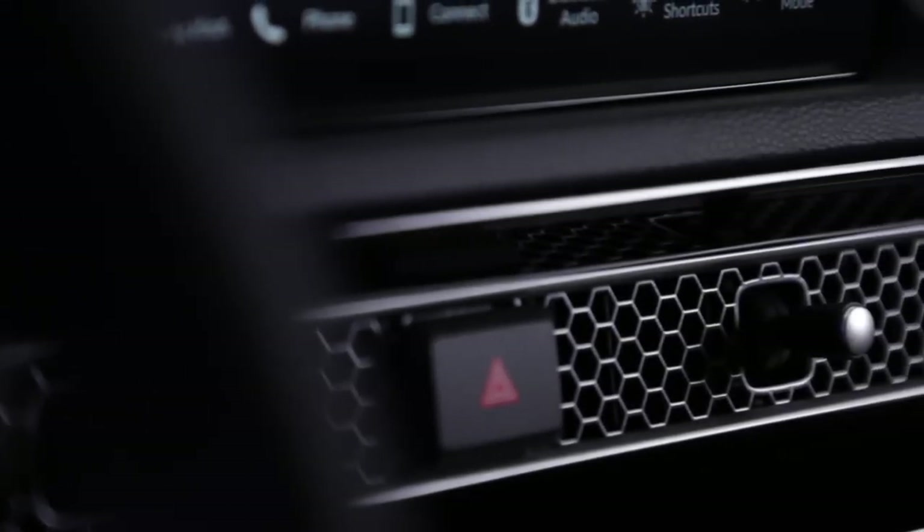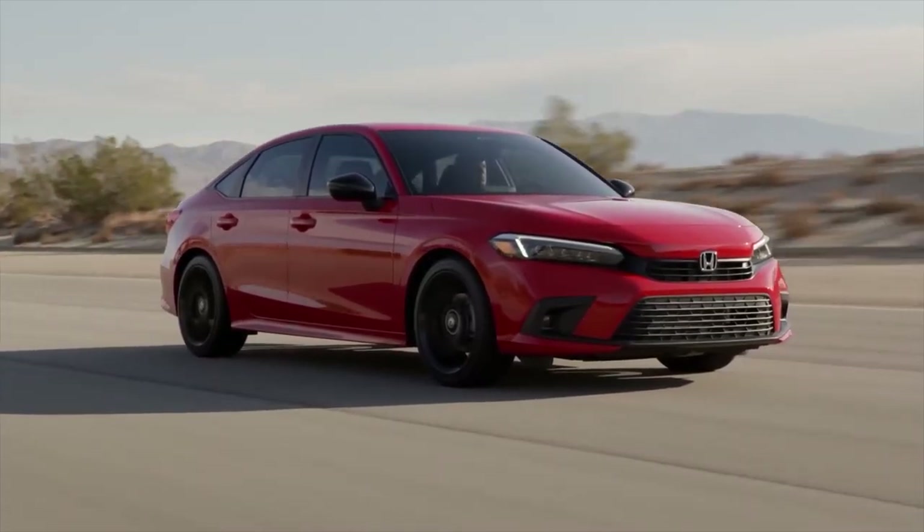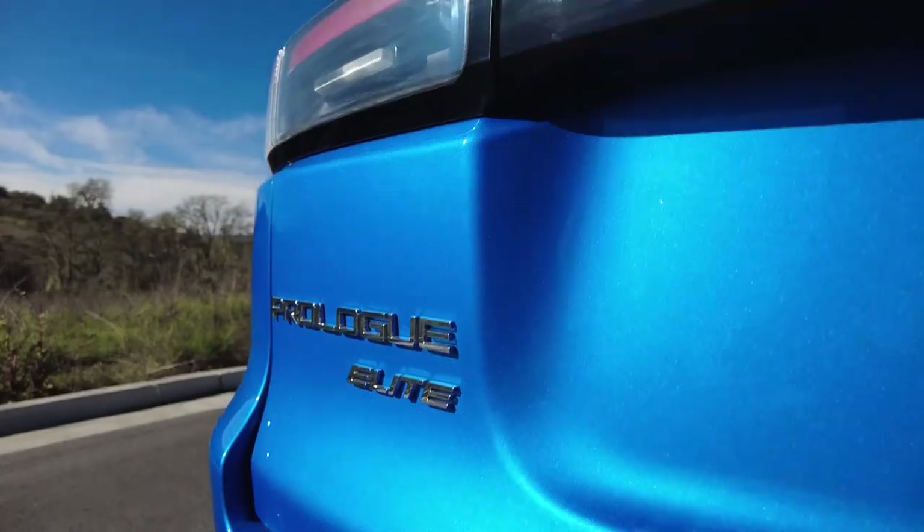With adjustable regenerative braking and single-pedal driving, the Prologue's road manners are even-tempered. It offers a smooth ride and steady handling, though its steering lacks the tactile feel you get in other Hondas.